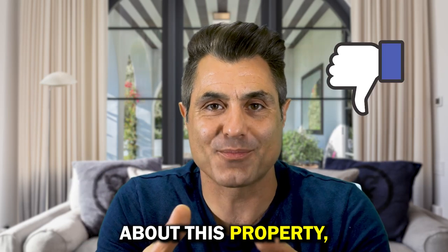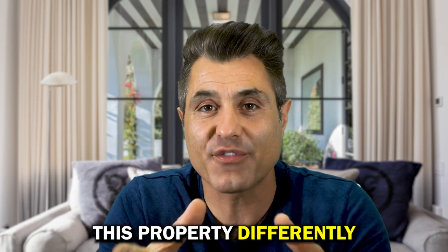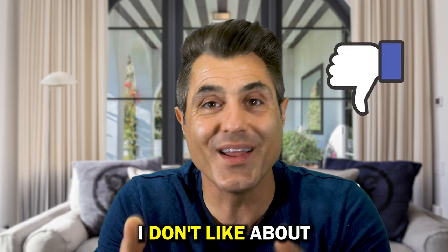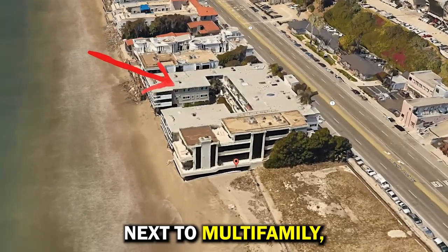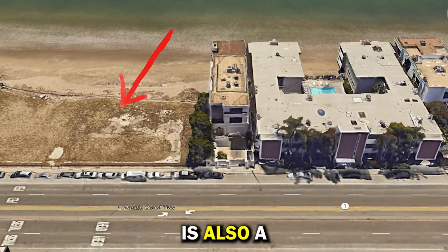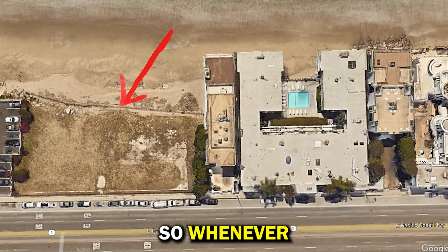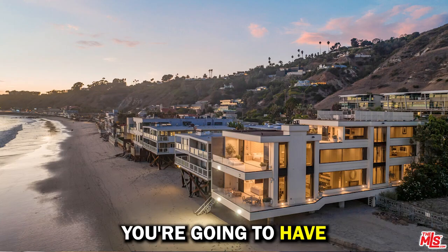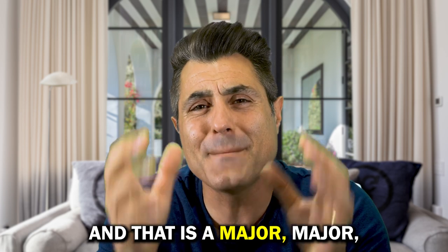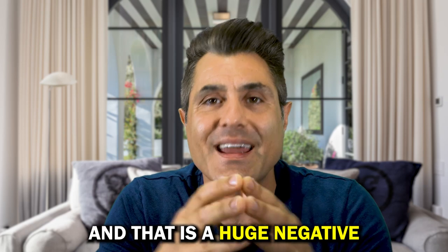The number one thing I don't like about this property is the fact that it's right next to a multifamily building — that's a negative — but it gets worse. The land right next door is also commercially zoned, so whenever they decide to build on that lot, you're going to have all the exposures on that side blocked, people looking into your property, and that is a major, major negative.